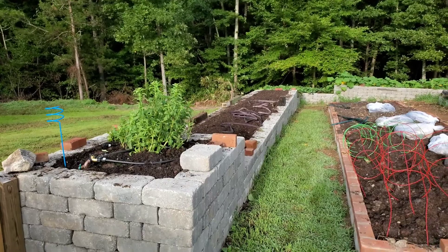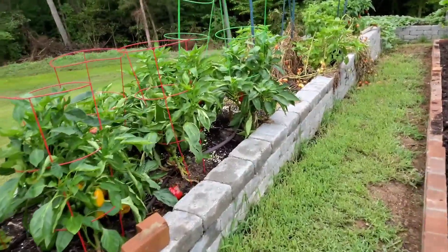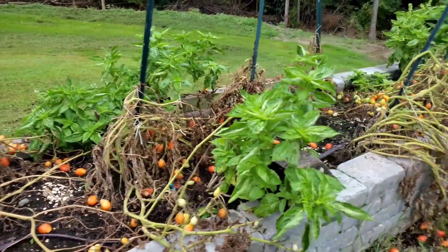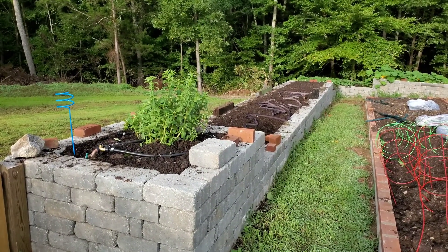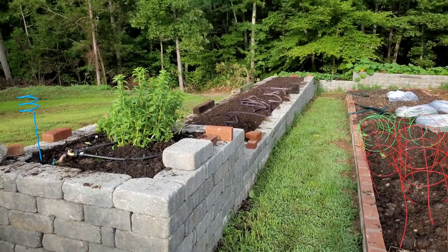Yesterday we took out all the pepper plants and romas. The peppers could have kept going and producing, but I have plenty frozen and I don't need more. The chickens enjoyed the plants and I needed the space completely cleaned up. I think I'm going to be putting strawberries there in the fall.